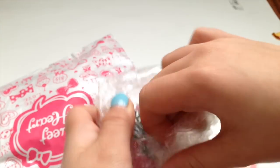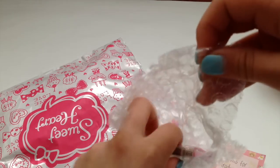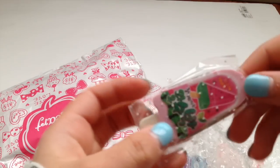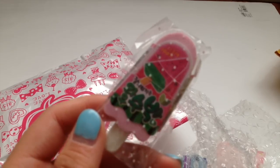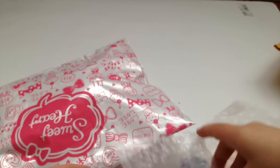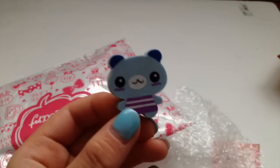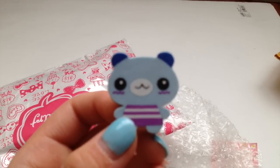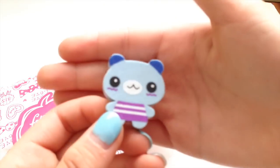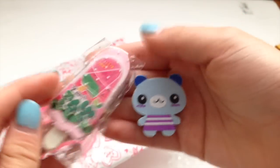And I believe these are extras. So the first thing I see is this watermelon and popsicle eraser, which is super cute. Thank you so much for that. And then she also gave me this little blue bear. I believe these are supposed to smell, but it doesn't smell anymore. But yeah, these are so cute. Thank you so much for these amazing extras.